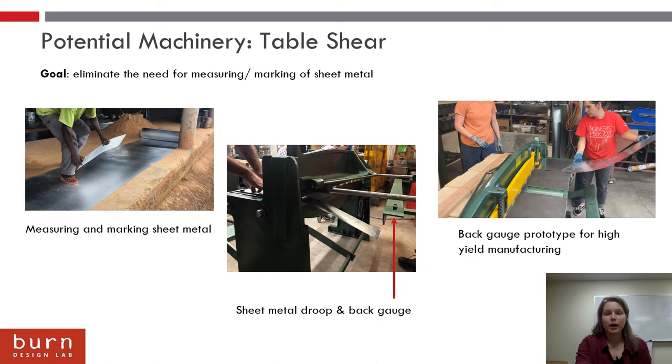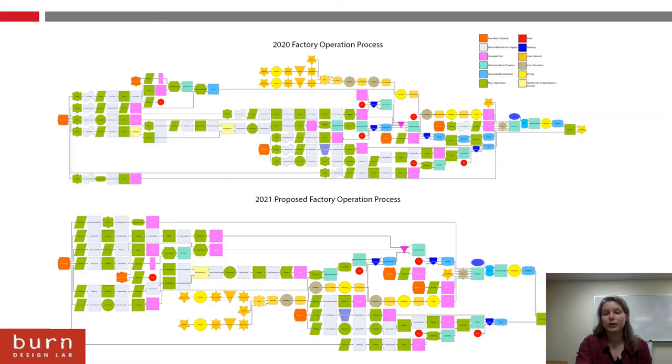We came up with another back gauge prototype — a new backstop system for high yield manufacturing that could eliminate this problem. From this, we could get timings for cutting out the pieces using the machinery and see how those timings would influence future production. This was something I could feed into the spreadsheet I talked about earlier and come up with both the future process and see it next to the current process.